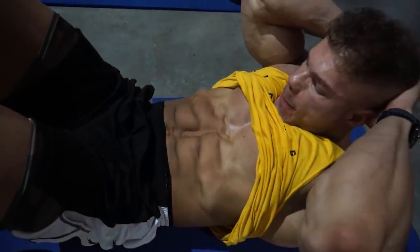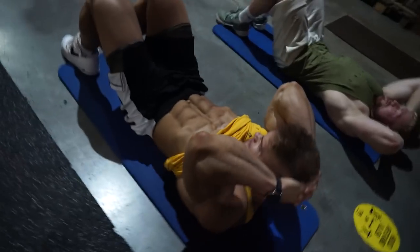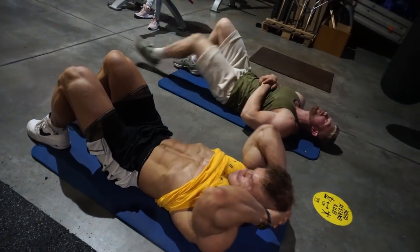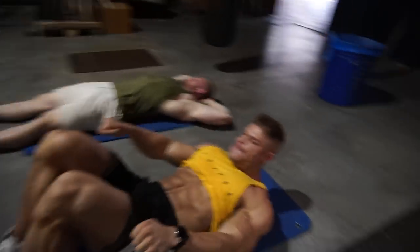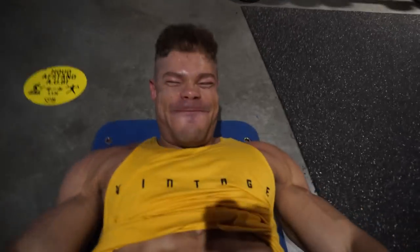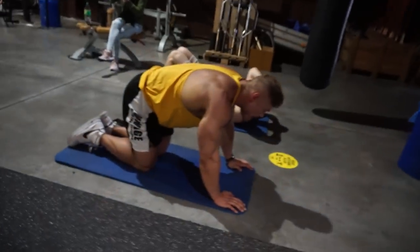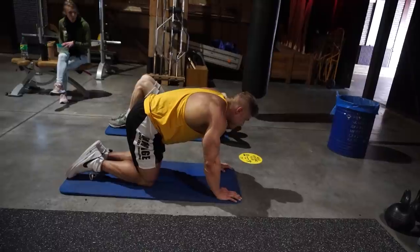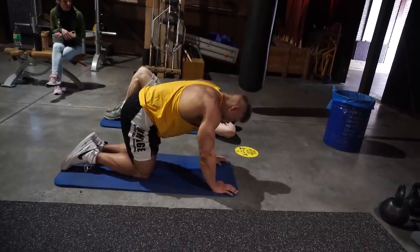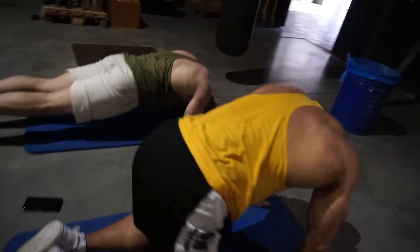I sometimes put a 2.5 kg dumbbell behind my head to make it a little more challenging, but the key is: you want to contract the abs without them bulging outwards. Some people — you can see it with Kai Greene for example — their abs bulge outwards during a crunch. That's a weakness of the transverse abdominus, which normally keeps your stomach tucked in and allows you to do a vacuum. If you don't have strength there, you can't hold your stomach in, which partly causes the bubble gut. What I'm doing here are vacuum exercises to strengthen that.